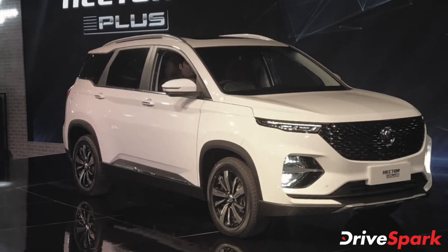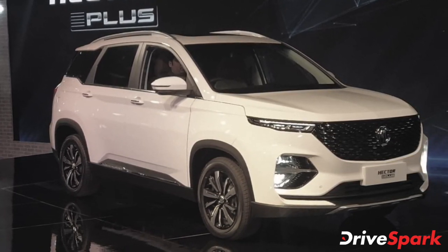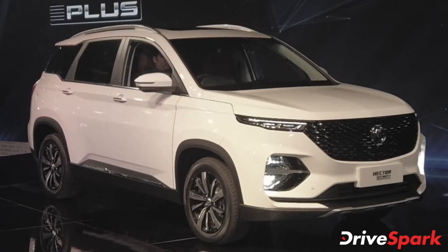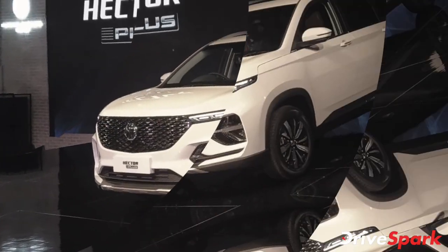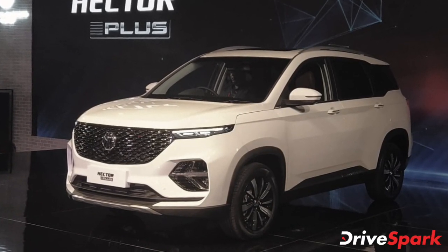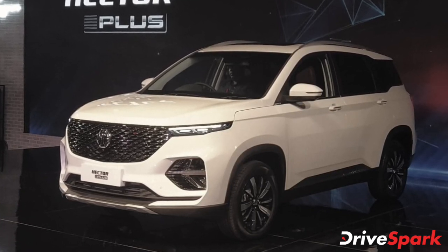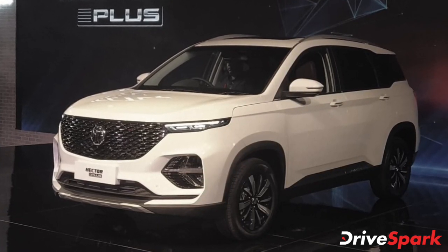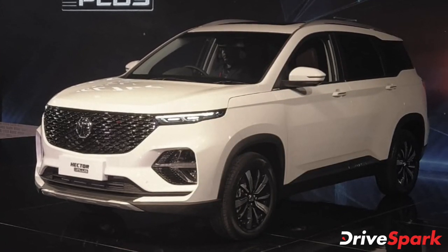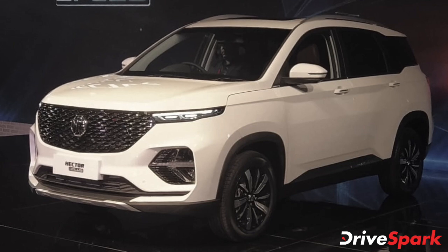The new MG Hector Plus, once launched in India, will be offered in both six- and seven-seater configurations. According to a latest report, the six-seater MG Hector Plus will be available in three variants: Super, Smart and Sharp. However, the seven-seat version is likely to be offered only in the Style variant. The company has already commenced production of the new MG Hector Plus at its Halol facility in Gujarat.